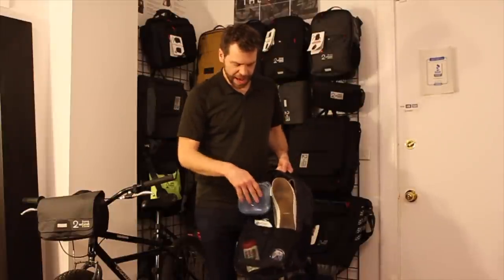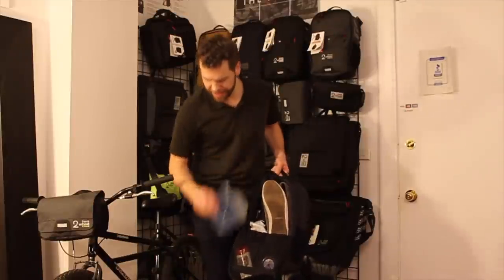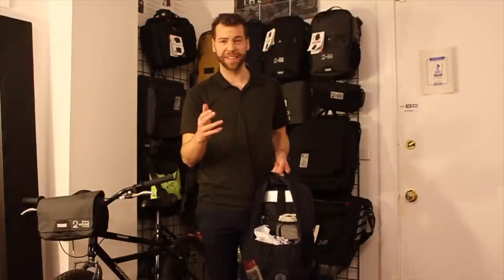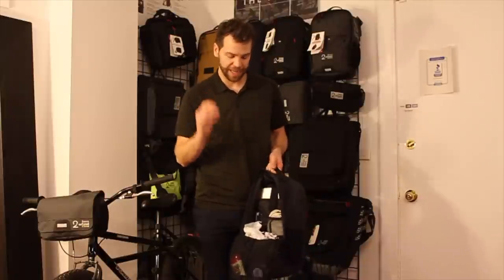Inside the main compartment, this is my lunch container — about what I would take on a daily basis. Sometimes I take a pair of shoes, but you don't really need to. The best tip: leave your shoes under your desk at work. You don't have to haul those — don't haul them.